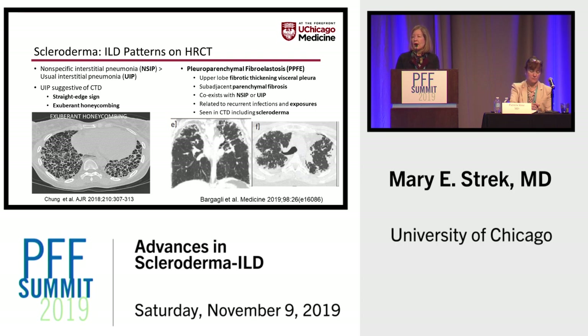We have published on patients with UIP in the setting of connective tissue disease and shown in a paper by Dr. Chung that there are certain findings on CT, including the straight edge sign seen on coronal views. Unlike the honeycomb fibrosis that hugs the periphery in IPF, in patients with connective tissue ILD including scleroderma, there is more of a straight edge or pancake sign, and exuberant honeycombing is more characteristic of UIP from connective tissue disease.